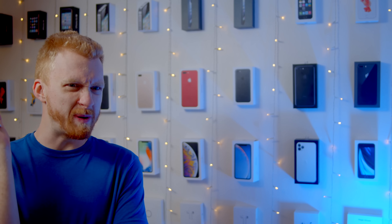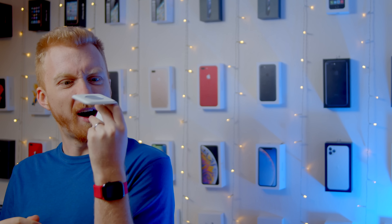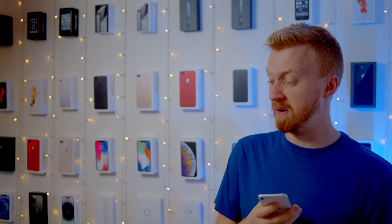Hey, are you enjoying that phone over there? Yeah, it's fine. Well, what if you spent 15 times as much money on a phone that could do this? Wow, okay, that'd be cool.